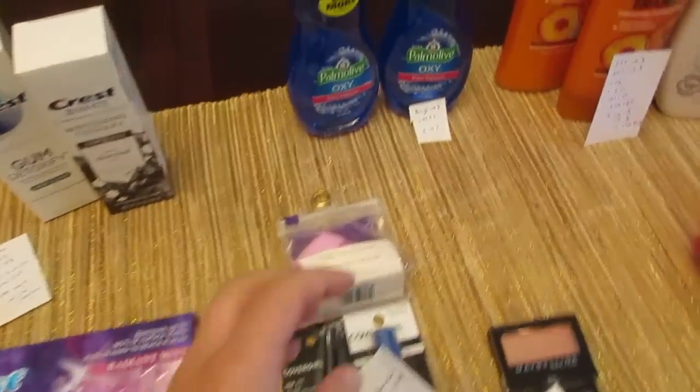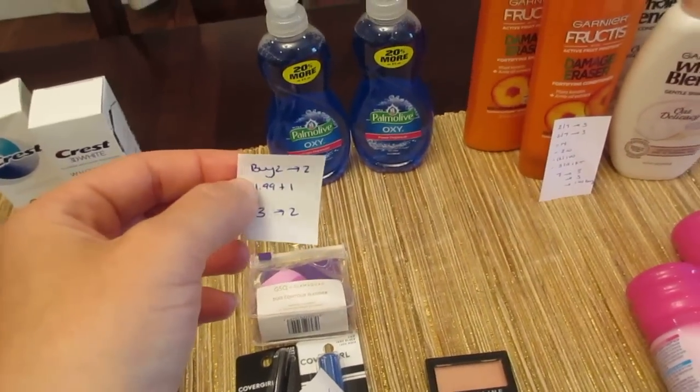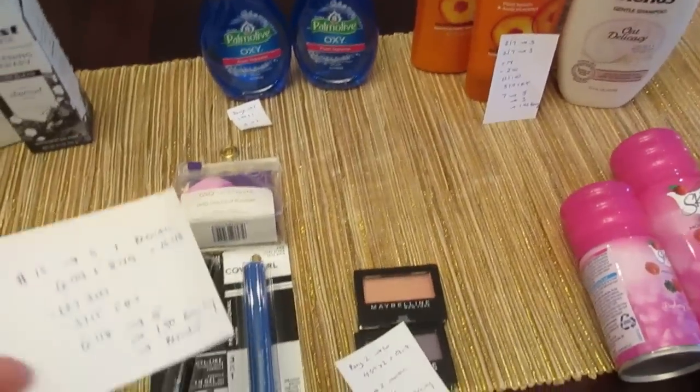The Palmolive deal: buy two, get back two. They're buy one get one half off, so a dollar ninety-nine plus a dollar is three dollars — you're gonna get two dollars back, so 50 cents each.